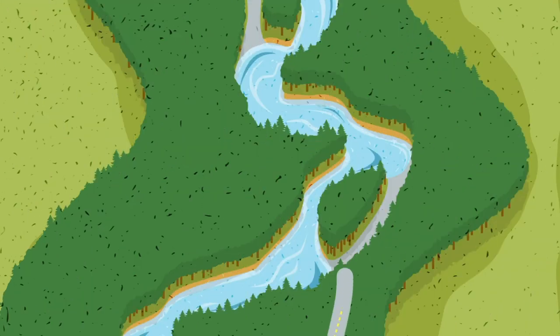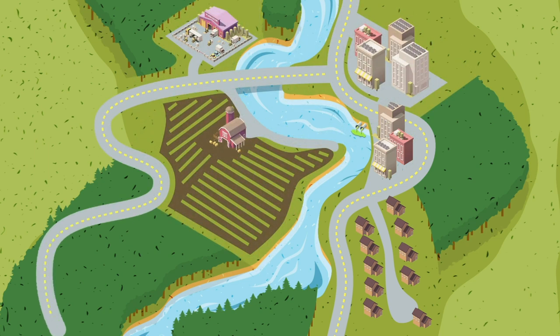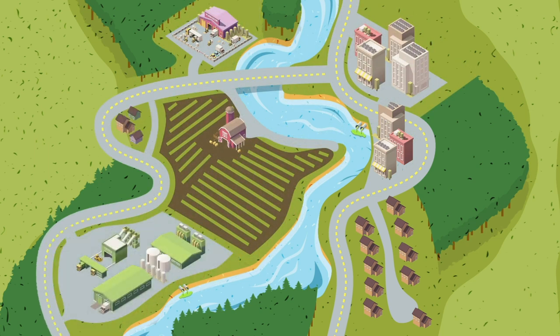In the past, we haven't really taken care of these areas, and it's a major reason why salmon and steelhead populations continue to decline today.